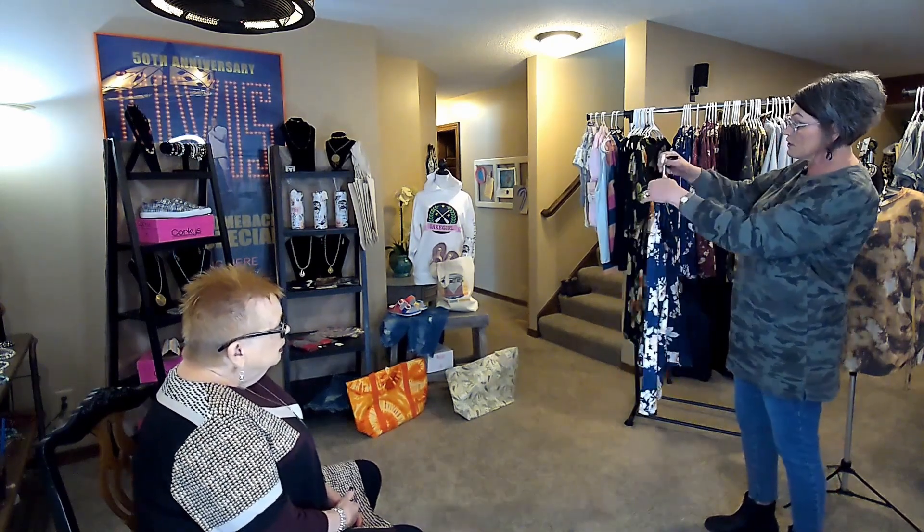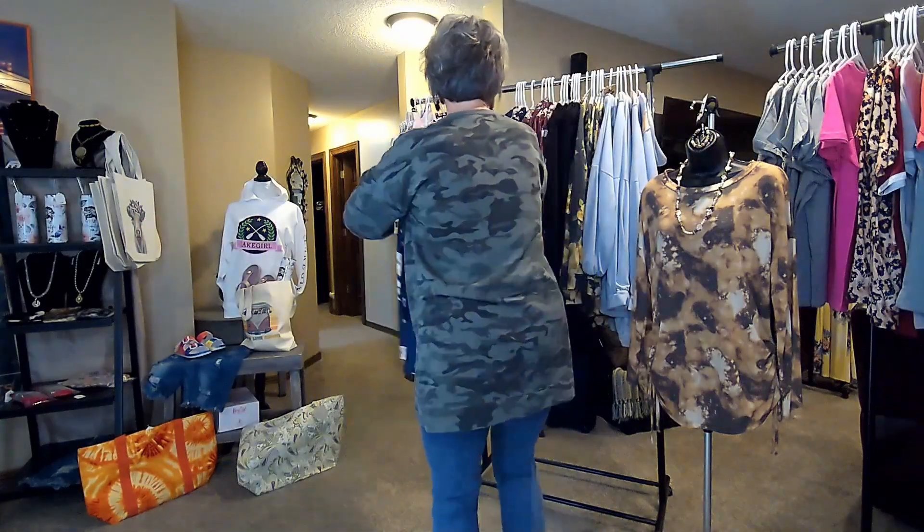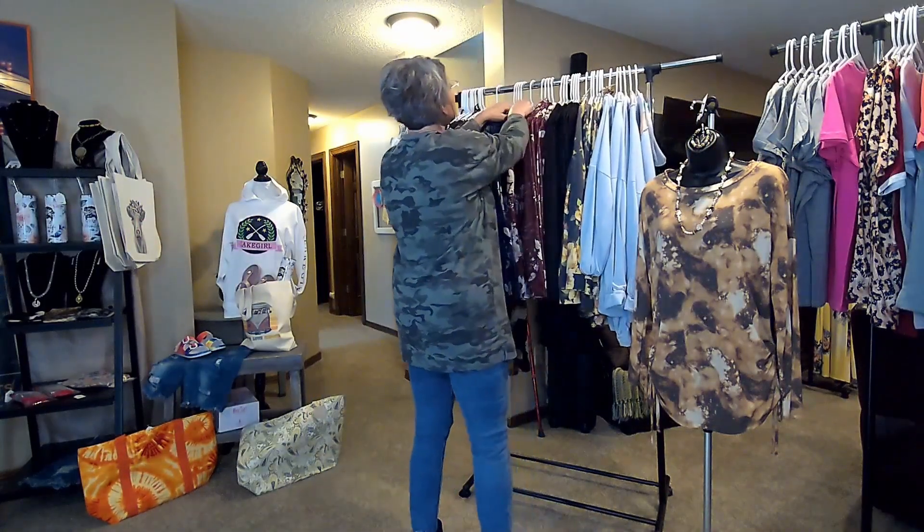This is claim number 007 and the price on this is $28. And then I'll show you the same one in a different color.